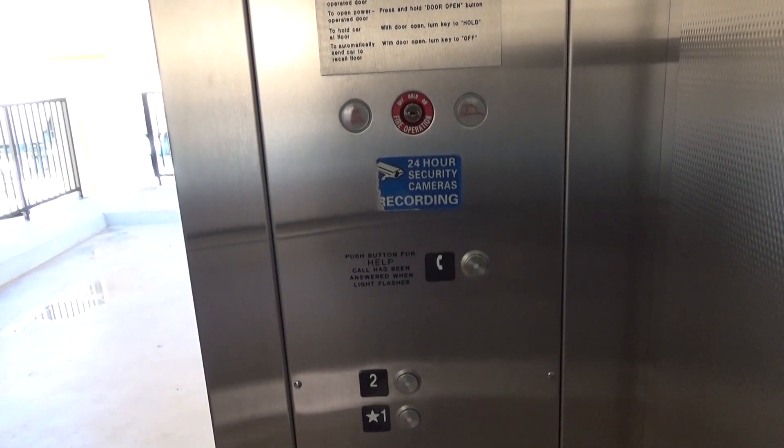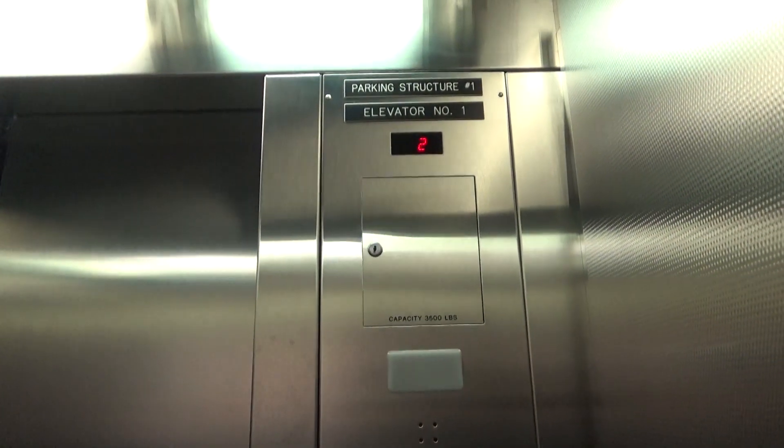No Schindler logo on the door track. 24-hour security cameras recording. Scary. Wow, I'm so scared.